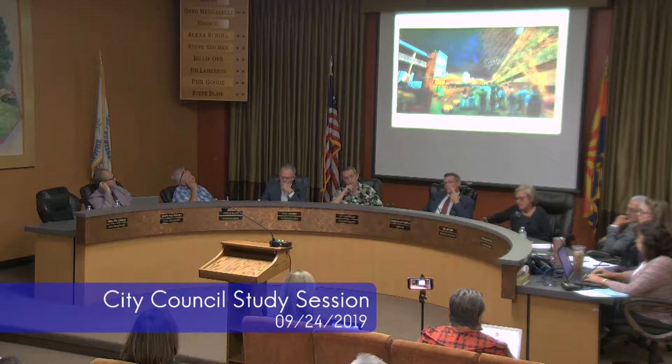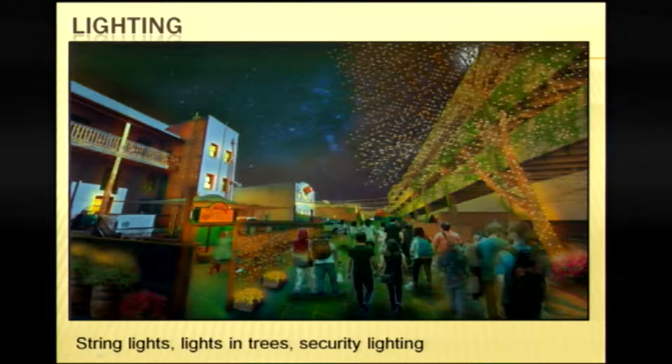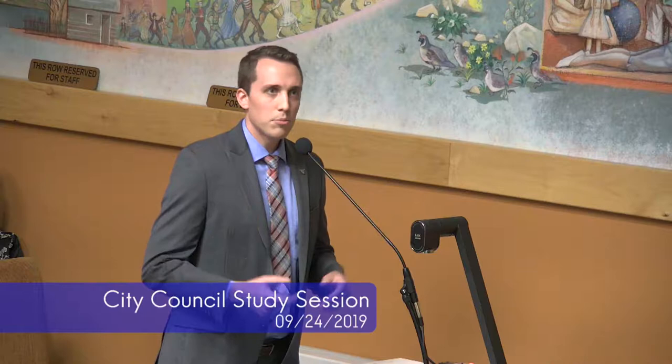Regarding lighting — these are just artistic renderings, not necessarily the final product. We're thinking about string lights on the trees near the parking garage, and string lights throughout most of the alley, stopping just shy of the Hotel St. Michael so as not to impose on the fire escape structure. We've been talking with staff, members of the public, PDP, and others since about May, with all major departments involved — public works, police, and fire. The string lights would be 25 feet high so delivery and trash trucks can come in without hitting the lights.